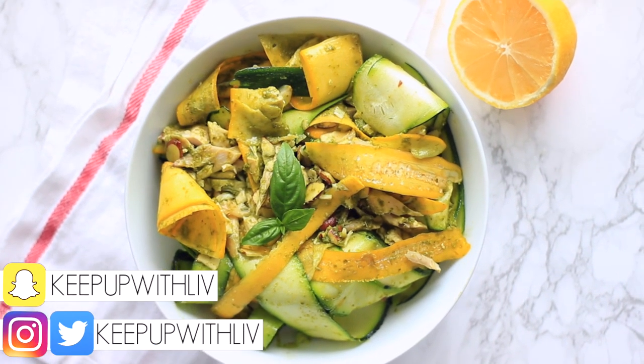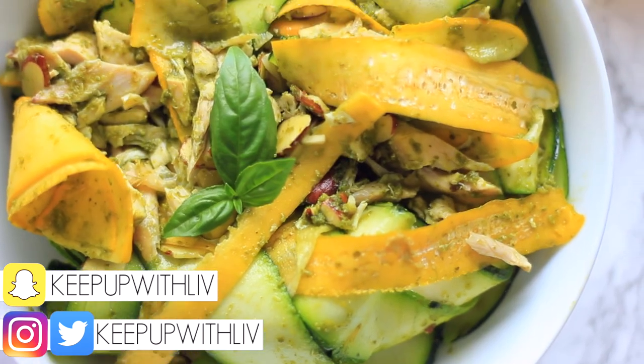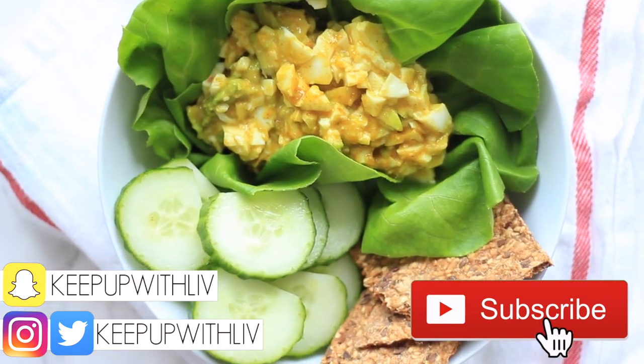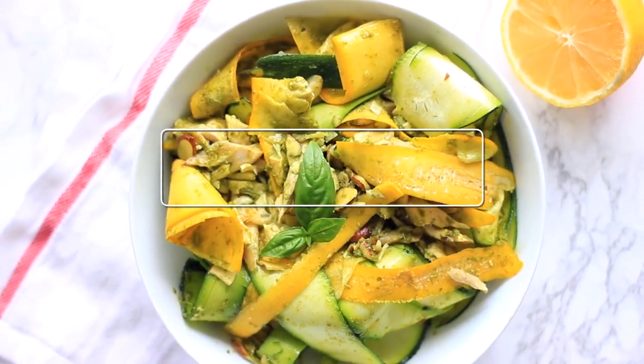Hey everyone and welcome back to my channel! In today's video we are making some healthy lunches that are really quick and easy to make and take less than five minutes. If you haven't yet, make sure to subscribe so you don't miss any future videos. Let's get into it — the first thing we're making are these pesto zoodles.